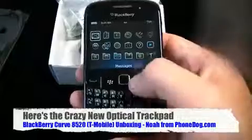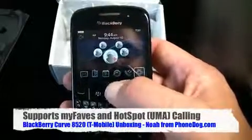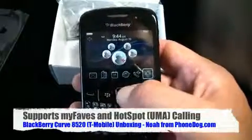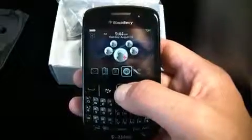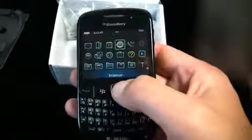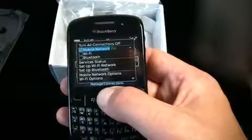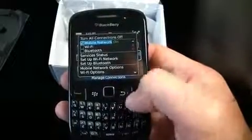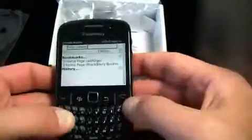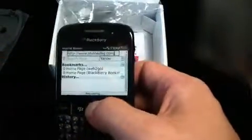It's a BlackBerry, so it's got UMA calling, which is terrific on T-Mobile. Their hotspot service lets you get free unlimited calling over Wi-Fi, and it helps reception a lot as well. You also get the browser. My radio seemed to be off - turning the mobile network on now. I've got GSM, now I've got EDGE - super fast EDGE.